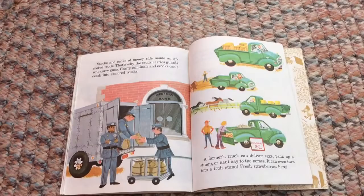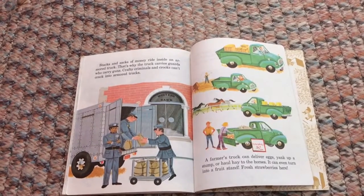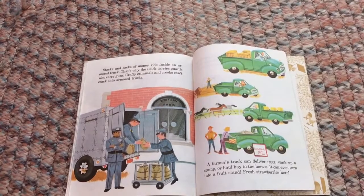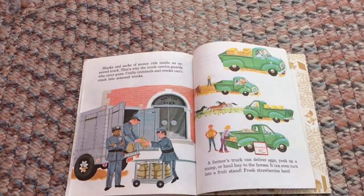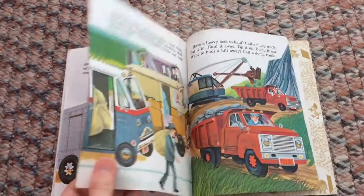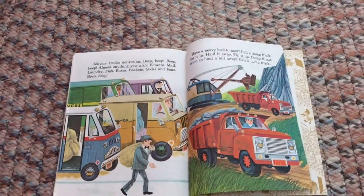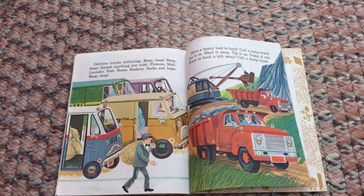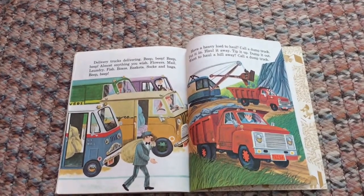A farmer's truck can deliver eggs, yank up a stump, or haul hay to the horses. It can even turn into a fruit stand — fresh strawberries here!